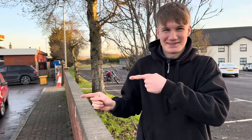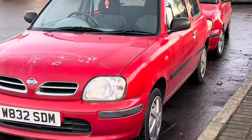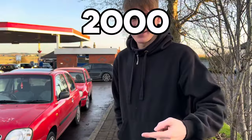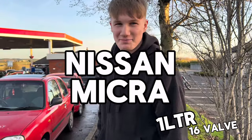So folks, me and Amy are in Glasgow right now and I've just bought a car for £500. There it is, what an absolute beast — a 2000 K11 Nissan Micra, 1 litre, 16 valve.